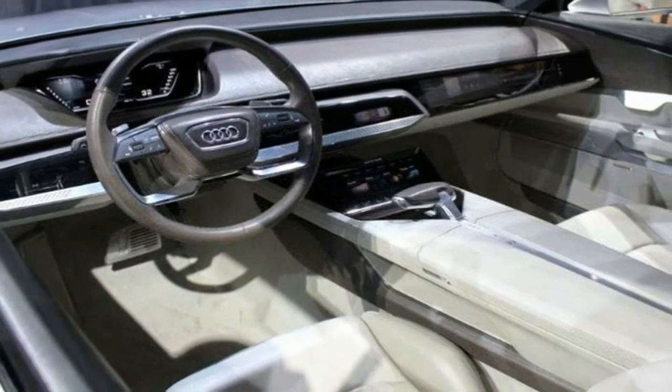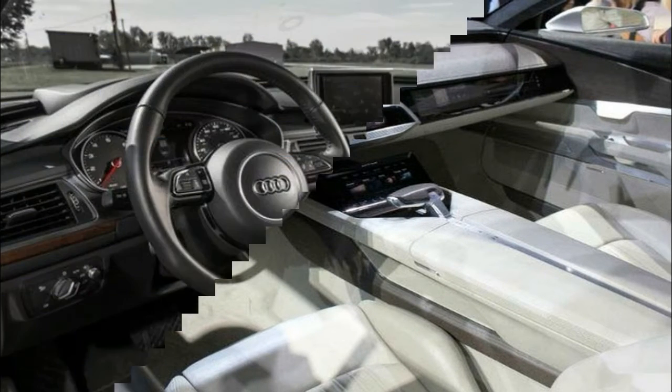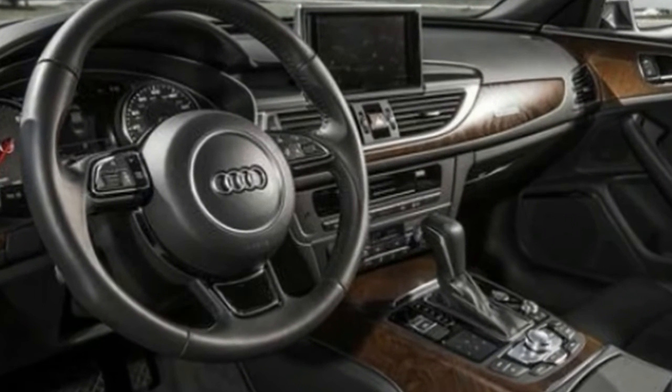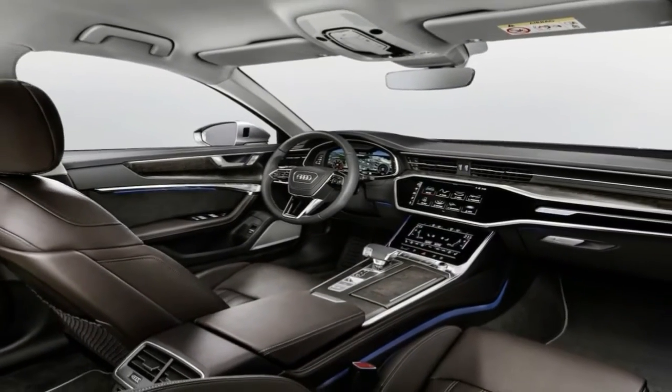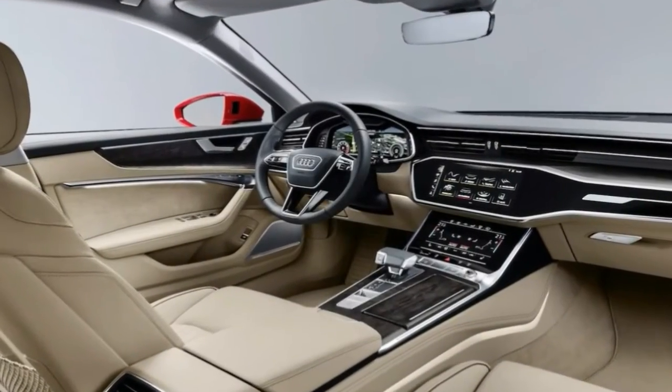Not much has changed on the Audi A6 from last year, and the automaker has only shuffled packages to offer more features at a lower price. Navigation and keyless ignition are standard on all models. The A6 is available in Premium, Premium Plus, and Prestige trims with varying levels of creature comforts. We cover the S6 separately.